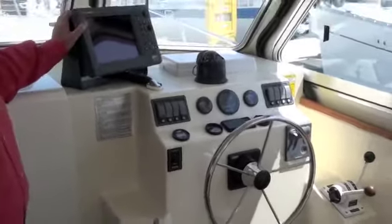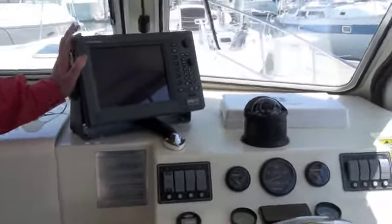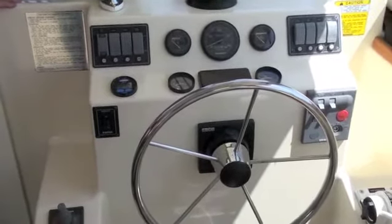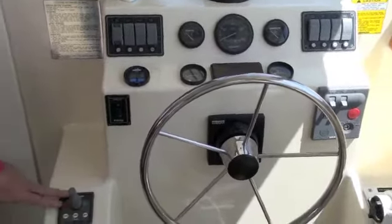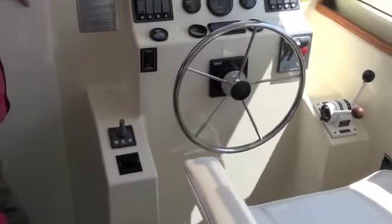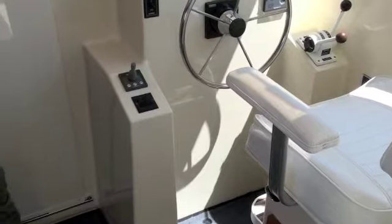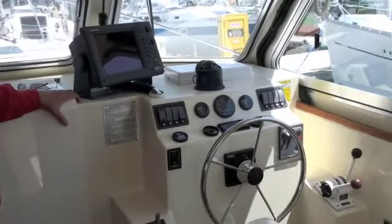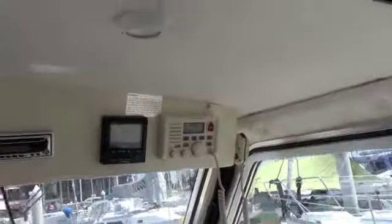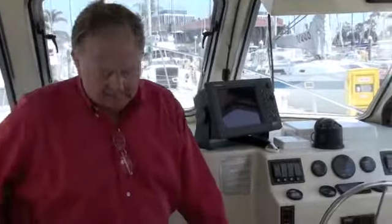Lots of stowage. The helm station has the Furuno radar chart plotter and your compass. You've got panel switches for lighting, controls for the tabs in the rear, and your bow thruster — a very nice feature on these boats, particularly with single screws. Those are your controls for your stabilizers. All your instrument controls are right there where you need them. A couple of hatches in the overhead, nicely finished. You've got your autopilot, stereo, and VHF — everything conveniently right there. Footrests with the seats so you're always comfortable.